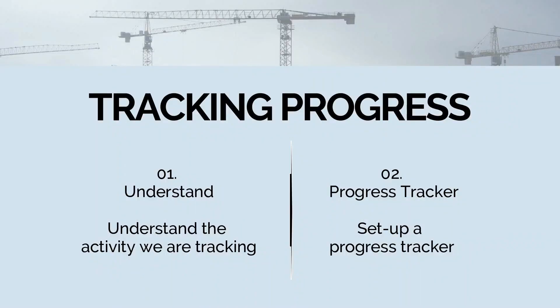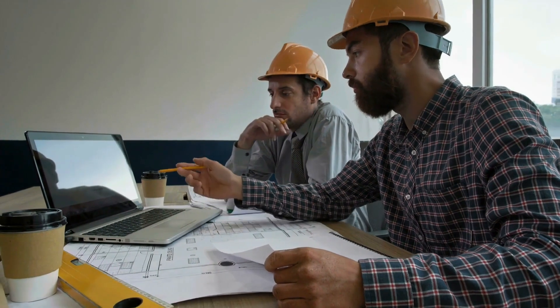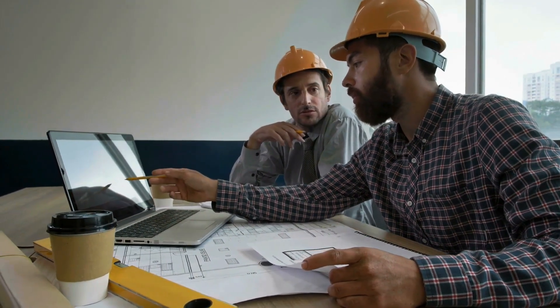For example, if we say we're 30% through procurement, that's heavily subjective based on how we define 30%. So far we've understood the activity we're tracking — whether milestone or quantity-driven — and set up a progress tracker. The final step is to go out and actually record the data: measuring how much trenching is done each day, knowing exactly where we're up to with procurement, what status design drawings are at. Your job as a project engineer is to set up a system to record and document this information.